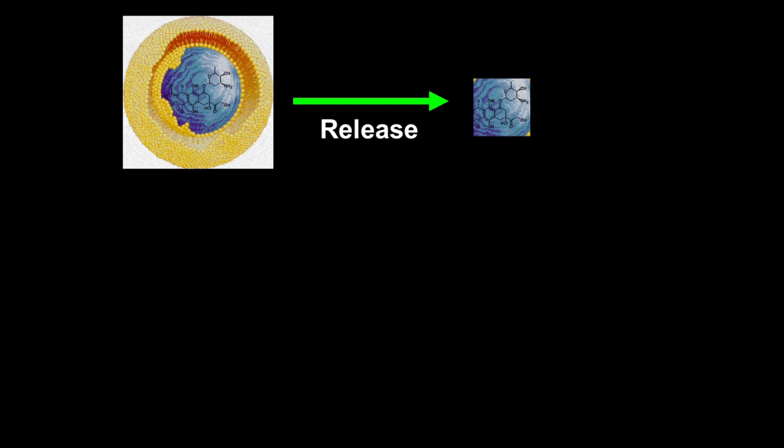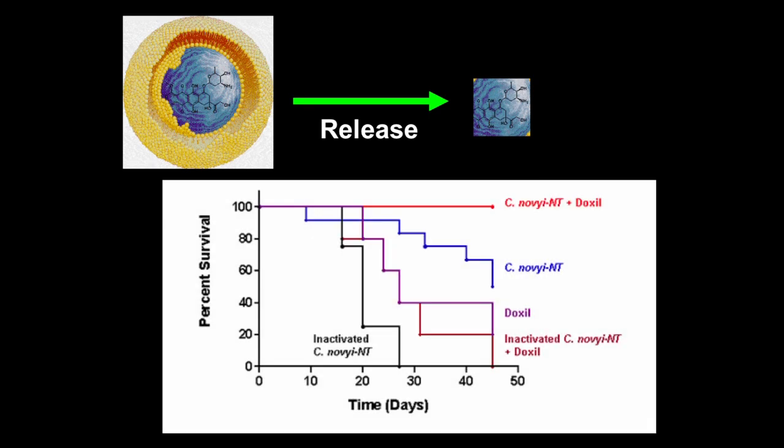In a survival curve from animal experiments: animals die in a couple of weeks without treatment or with inactivated C-novyi. With DOXIL — the drug alone — they live a bit longer. With live C-novyi-NT spores they do better. And with both combined, they're cured, at least in this animal model.